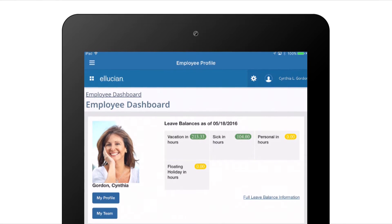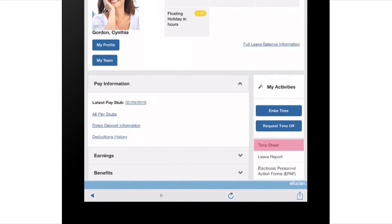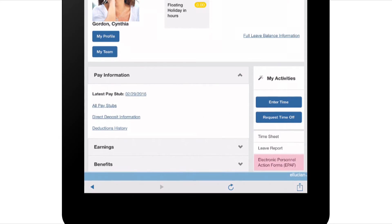My dashboard makes it easy to do my daily tasks. I simply go to My Activities and see what I need to do, like review timesheets and faculty contracts or submit ePaths.